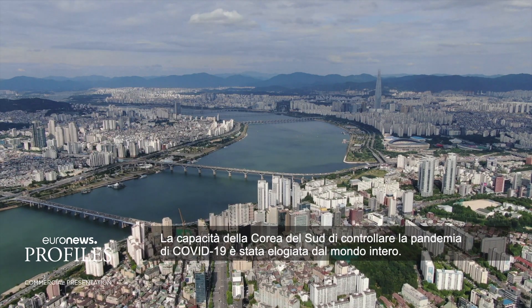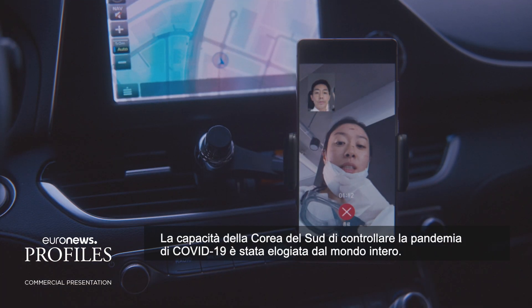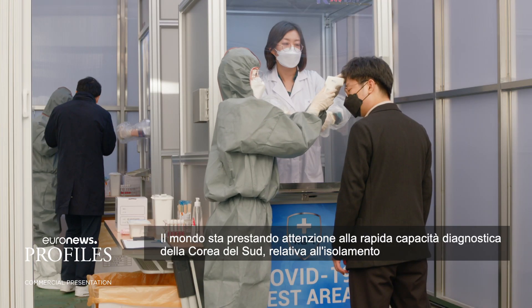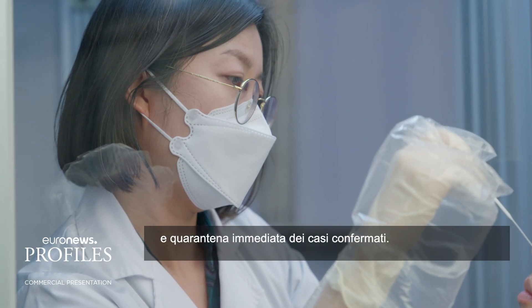Korea's capability to control the COVID-19 pandemic has been widely praised by the world. The world focused on South Korea's fast turnaround on testing and its analysis, followed by immediate quarantine and treatment for confirmed cases.